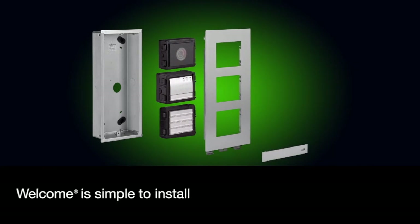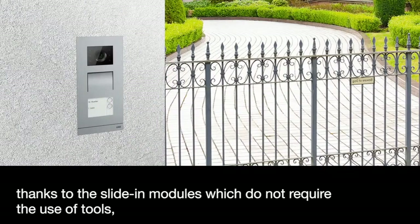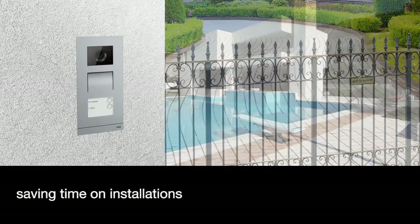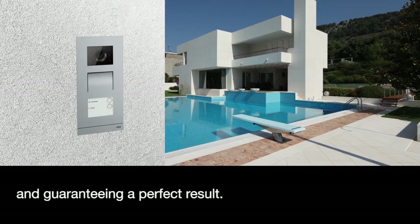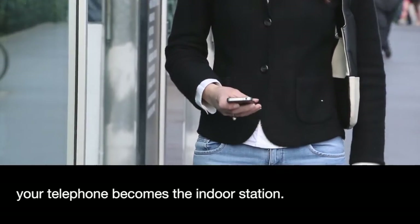Welcome is simple to install thanks to the slide-in modules which do not require the use of tools, saving time on installations and guaranteeing a perfect result. If you're not home, your telephone becomes the indoor station.